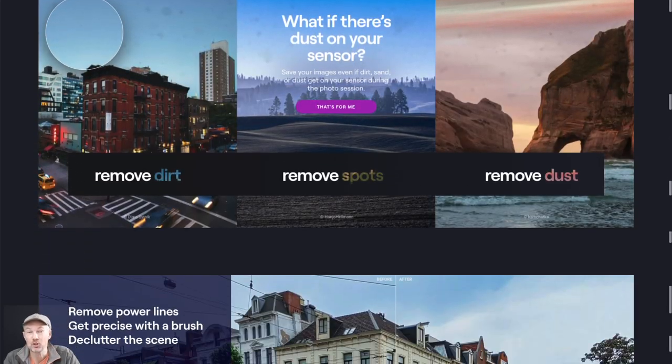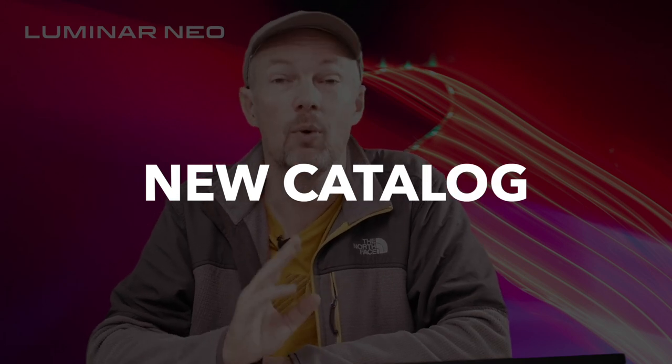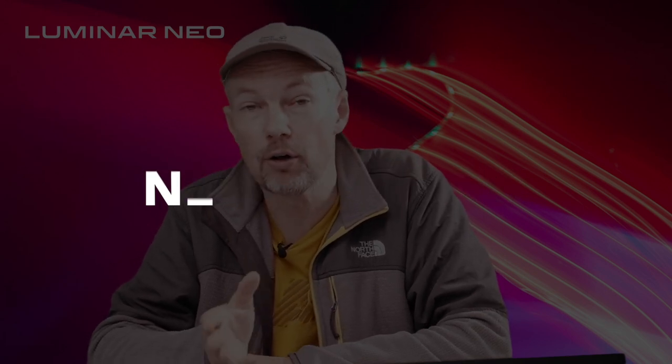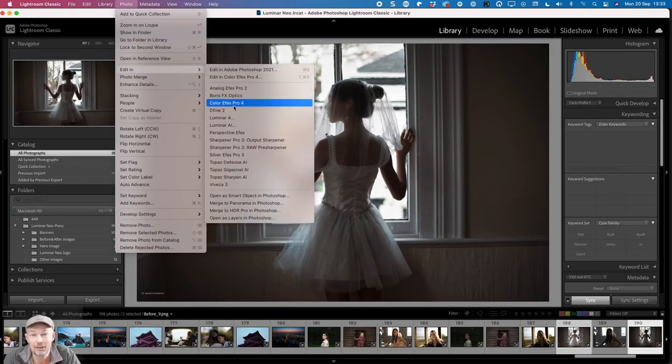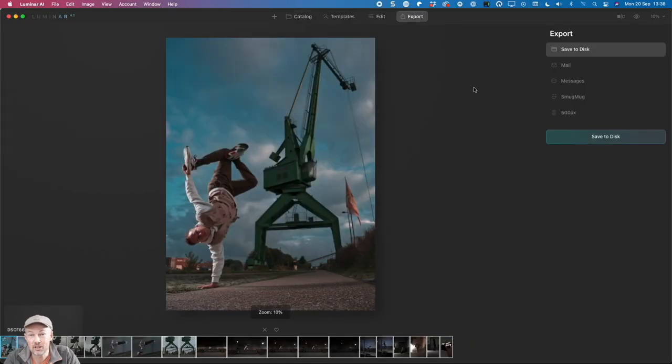Some of the long-term Luminar users, quite rightly so I think, complained about the fact that Luminar Neo introduced yet another catalog format that was not compatible with the catalog of Luminar 4 or Luminar AI. Now if you're using Luminar as a plug-in the catalog format doesn't really matter to you, but if you use Luminar as a standalone application like a lot of you do, then it's annoying to say the least that with every new product you either have to start from scratch or resort to convoluted workarounds like exporting all of your edited images from the old version and importing them into the new one.